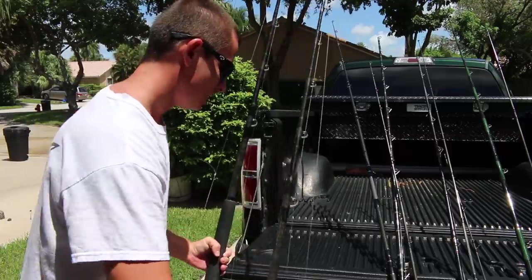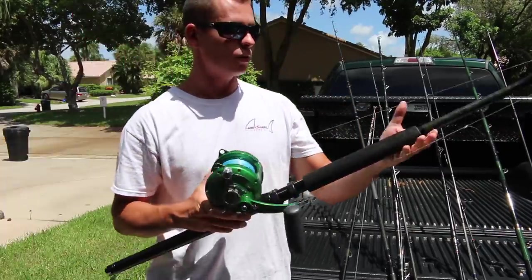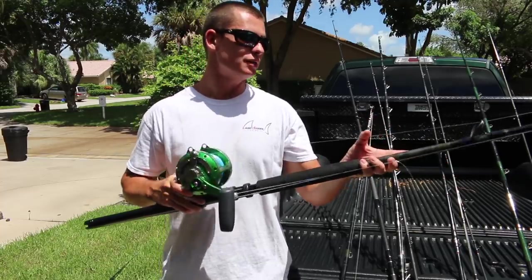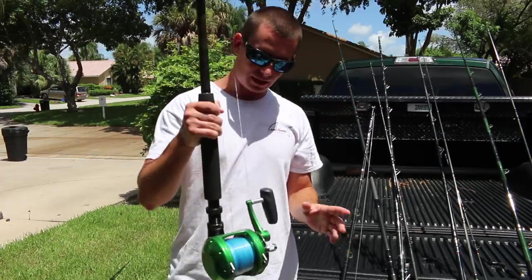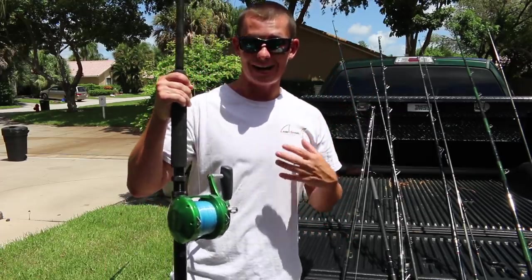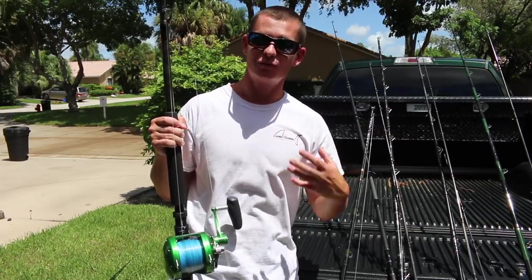The blanks I have them on are Conley 50 to 100 pound blanks. They're six foot rods with a Winthrop tip. I love these rods. They were custom built by a guy I know — if you guys want his information, comment down below because I have the rod hookup.